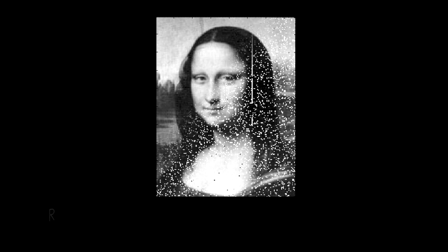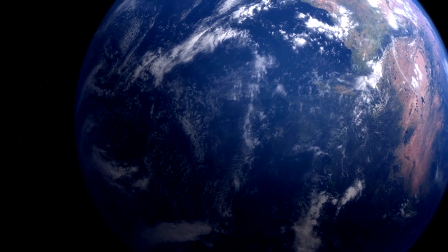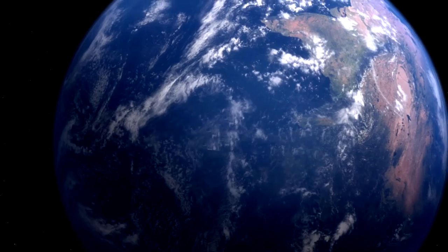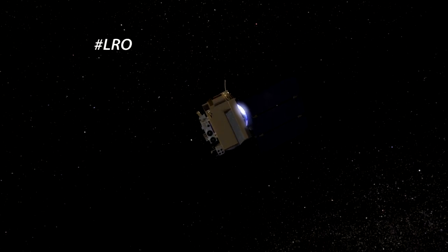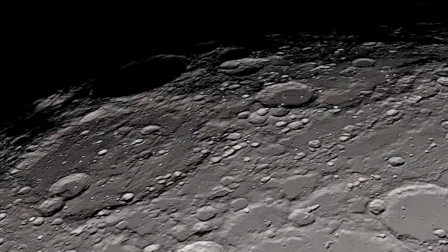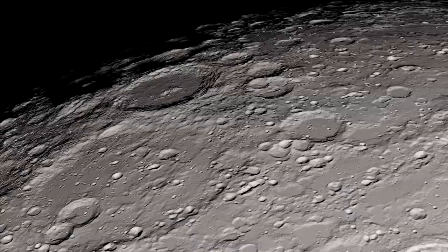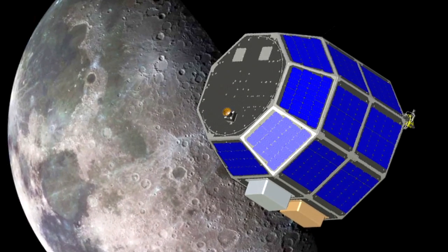Once the image was sent, scientists corrected for transmission errors caused by the Earth's atmosphere using common techniques used in CDs and DVDs. They also studied signal fluctuations due to Earth's atmosphere. The final image was verified when it was returned to Earth using LRO's radio telemetry system. This test and the data obtained from it sets the stage for future high data rate laser communication demonstrations that will be a central feature of NASA's next Moon mission, the Lunar Atmosphere and Dust Environment Explorer.